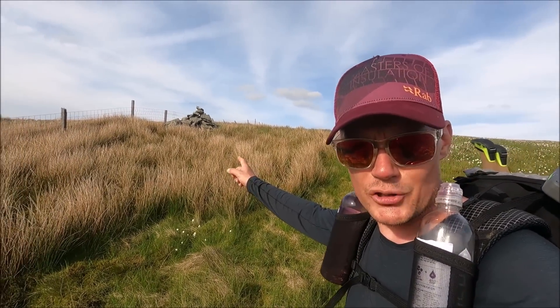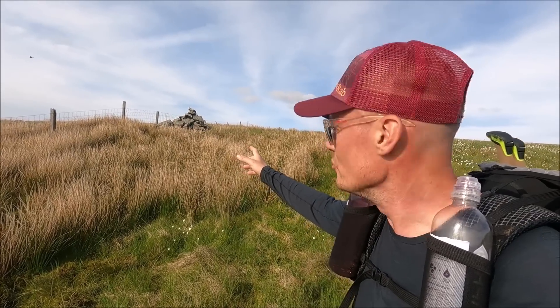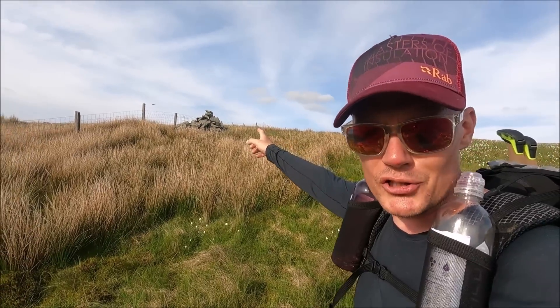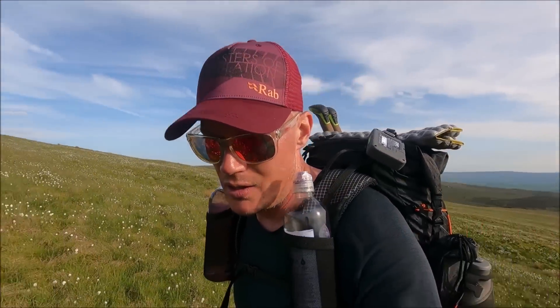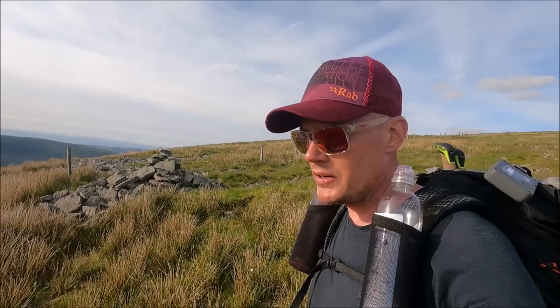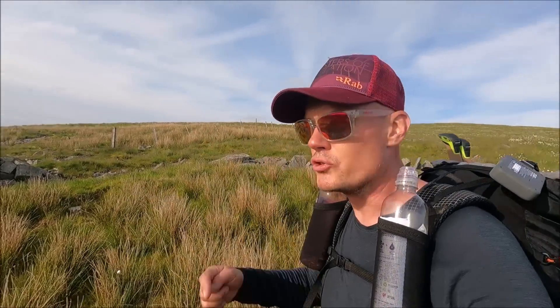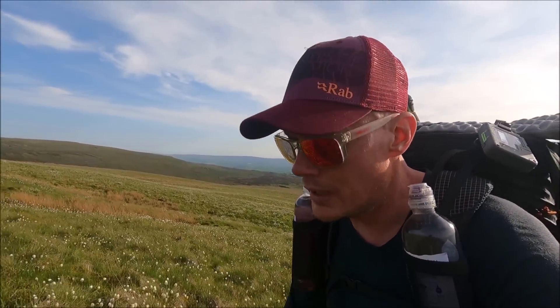Look at this - this pile of stones here is called Richard Mann, just marked on the map as Richard Mann, pile of stones. And perched right on top of it is a skylark! Oh, it's just flown off now. No idea why it got its name, but if I can find out some information I'll pop it on screen. We're not actually far from the top now - just keep plodding, another 10 or 15 minutes maybe, and we'll make it to Crag Hill.